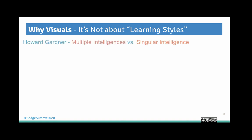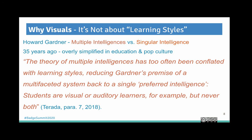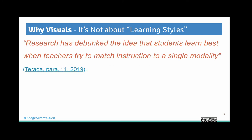Let's get the learning styles thing out of the way. Howard Gardner came up with a theory called multiple intelligences, saying we don't have a singular intelligence — we all have multiple intelligences. This was 35 years ago, and it's been overly simplified in pop culture into the idea that 'I have a learning style.' The theory of multiple intelligences has too often been conflated with learning styles, which reduces Gardner's premise back to a single preferred intelligence — that students are visual or auditory learners, but never both. Research has since many times debunked this idea that students learn best when teachers try to match instruction to a single modality.